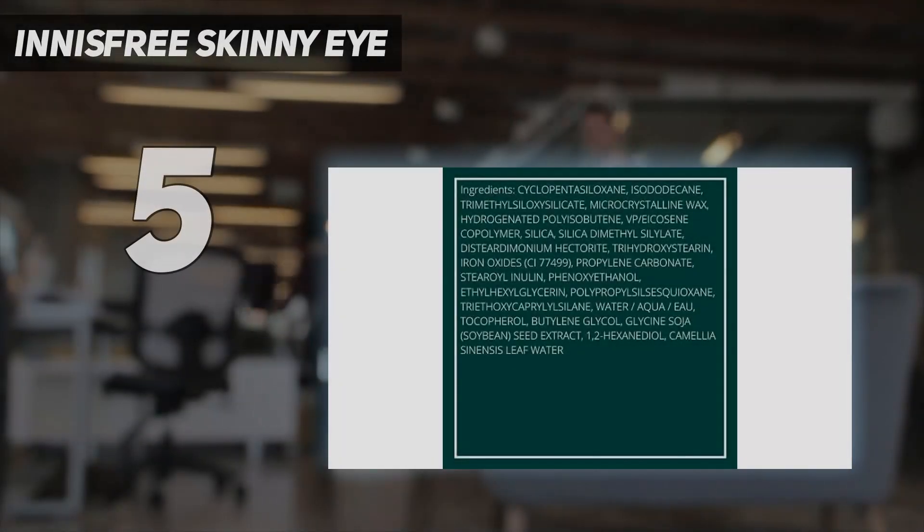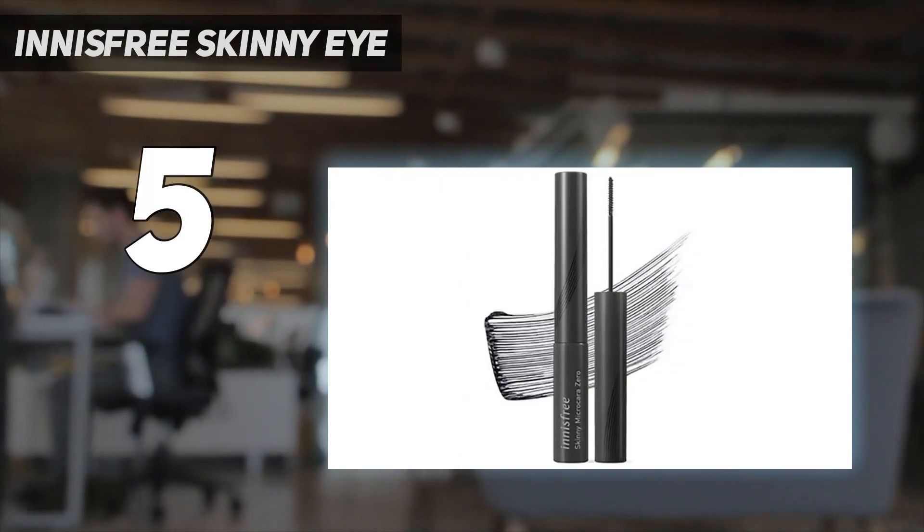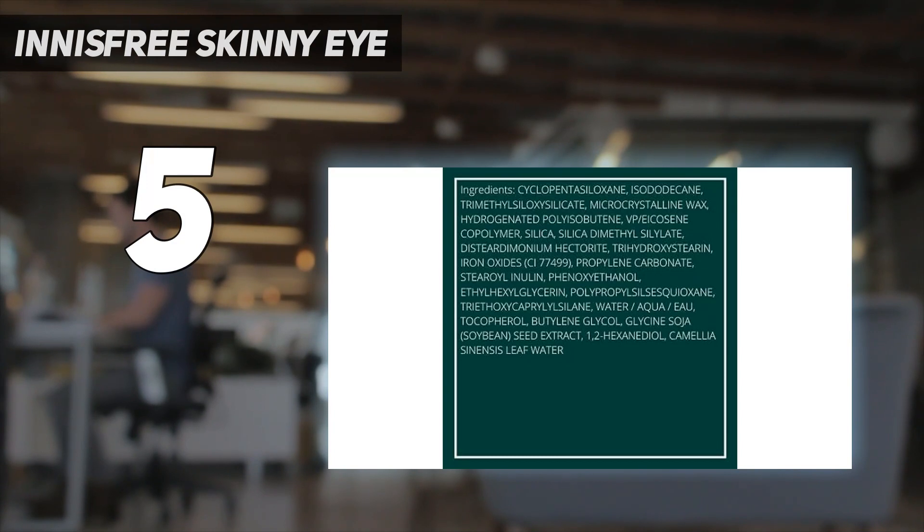Innisfree Skinny Eye. Featuring a microfine brush that allows you to target each lash, this mascara is helpful in achieving that eye woke up like this natural eyelash look.